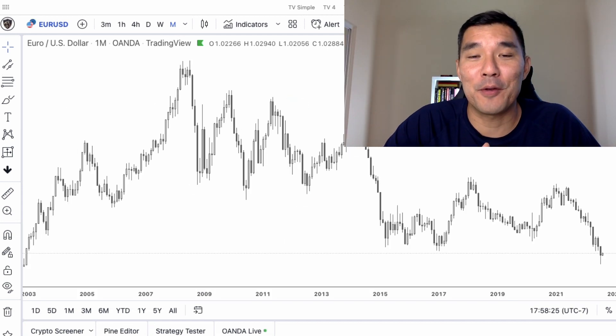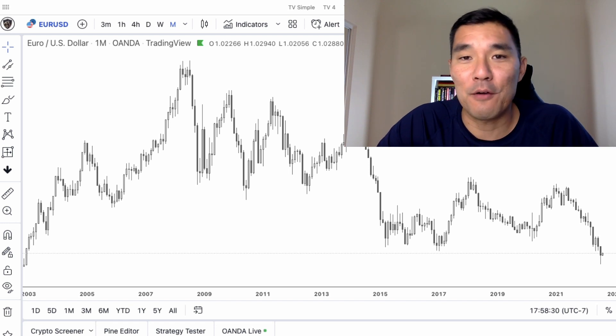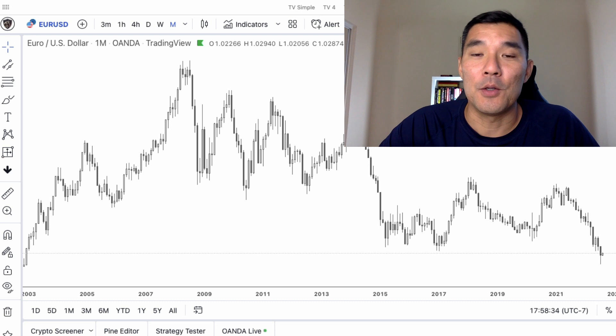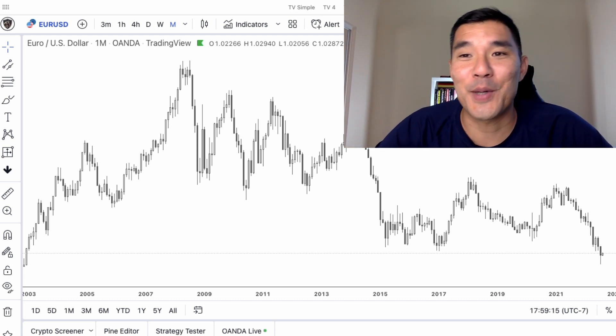The software I'm using is TradingView — it's my favorite charting and trading software. If you want to find out why I switched from MetaTrader to TradingView you can watch that video, otherwise there's a link in the description below.